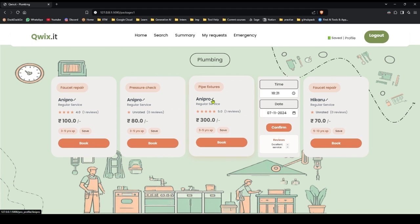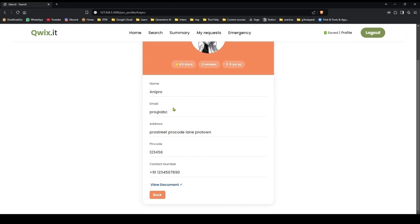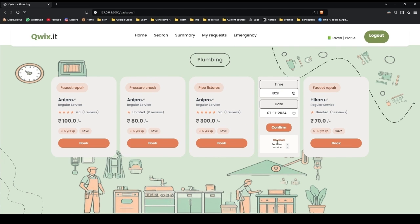And of course when you click on the professional, you can see the professional's profile. So AniPro is from plumbing, he has an average rating of 4.5 stars, 2 reviews, and 3–5 years of experience. You can view the ID of the professional. And we also have the reviews.